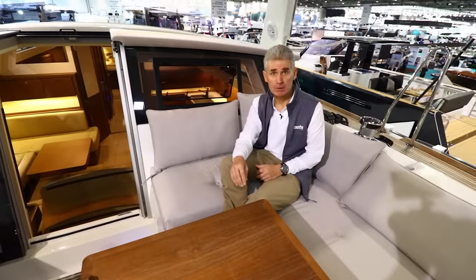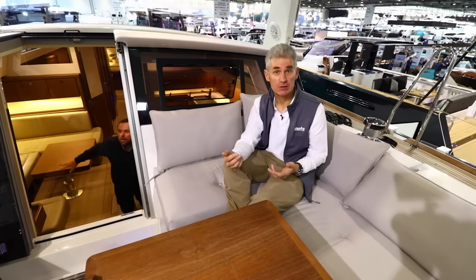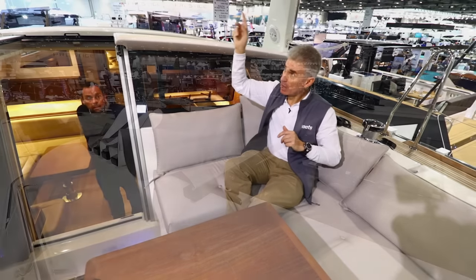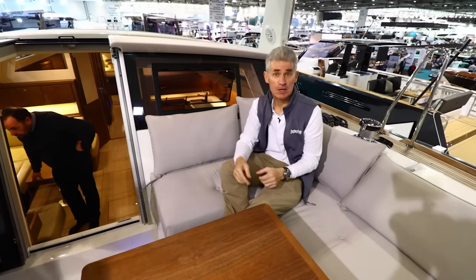There's a really big, comfortable cockpit with the absence of the excuse-me factor that you get on a lot of boats when different people are trying to move around. The solid arch here takes the mainsheet, and also has a bimini that pulls back to give you shelter from the sun.